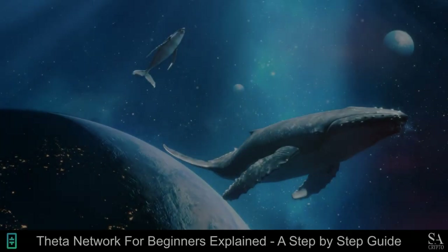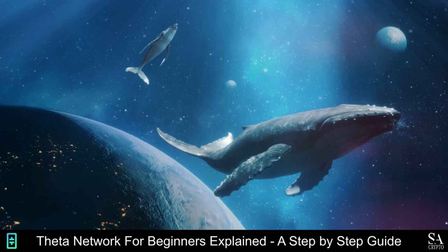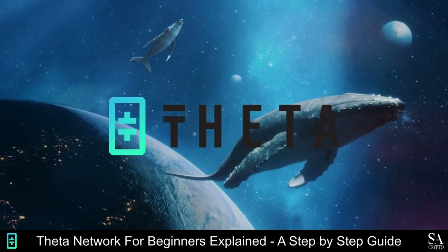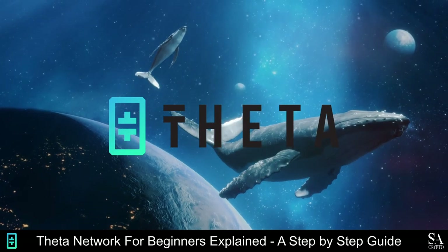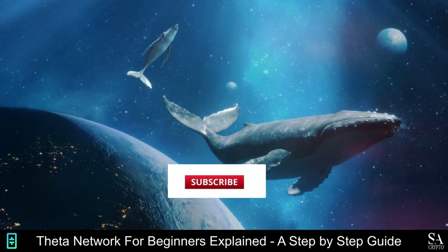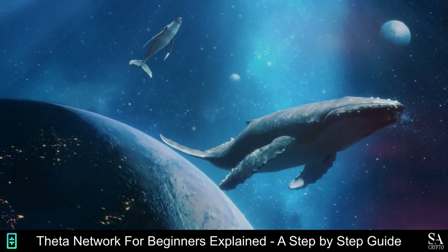Hi crypto fans, this is Jason from SACrypto and today we are going to be taking a look at Theta Network. I am going to show you what the project is all about, how to buy Theta, some of the best wallets to use and more. Remember to hit that subscribe notification button to get notified when we cover our next Whale to the Moon coin.